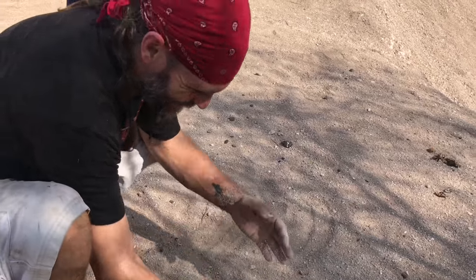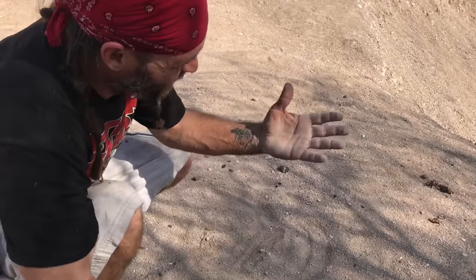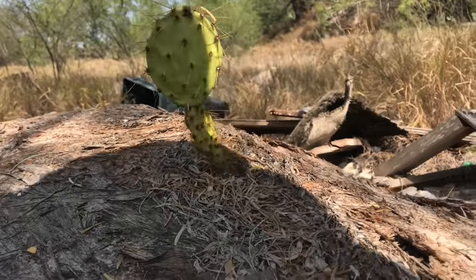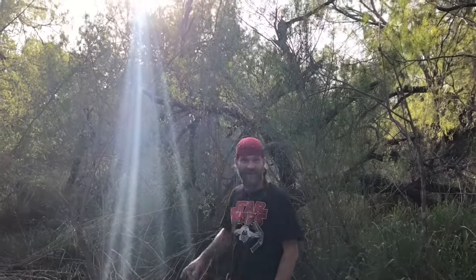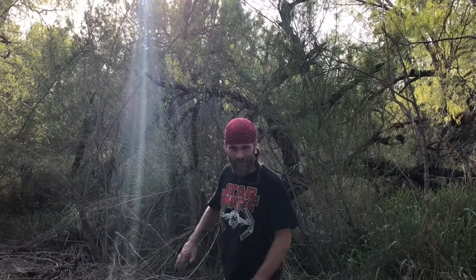I'm washing my hands — nothing cleaner than sand to get that stuff off you. Can you hear that? Those are grasshoppers we've been seeing, and I can hear a lot of insect activity. That lets us know we're getting closer to water. So hopefully we'll find something cool down there. Let's check it out.